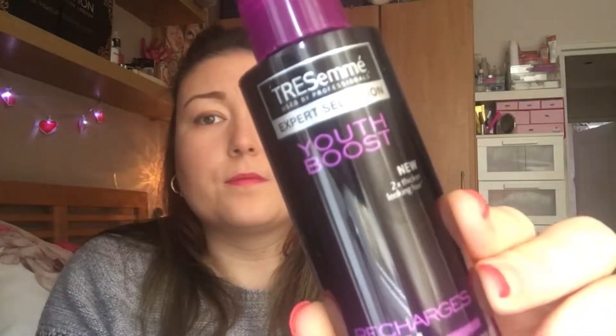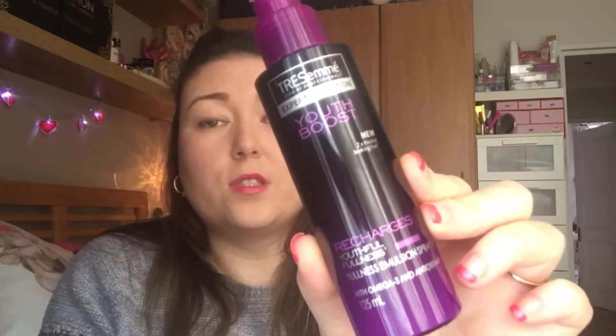I'm going to move on to hair care. This is the Tresemmé Youth Boost and this just gives your roots a bit of volume. I really, really like this - it smells really, really nice. I got this from the Pound Shop but it does what it says. It does give you a recharge of your roots and I just use this once I've washed my hair.